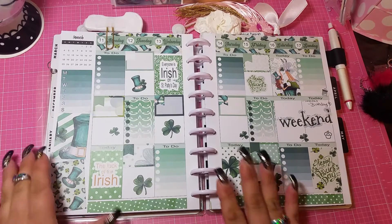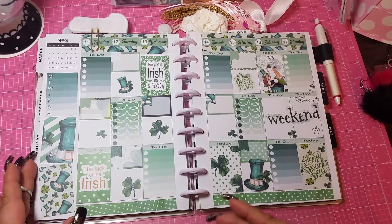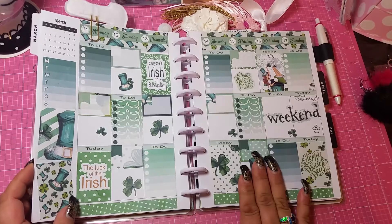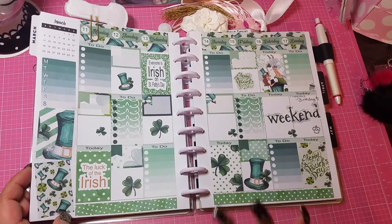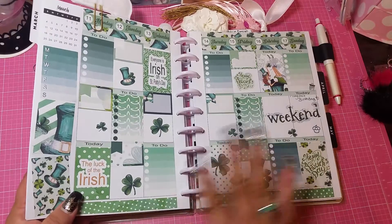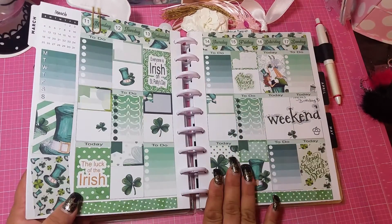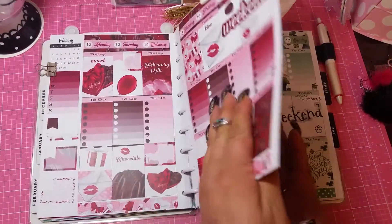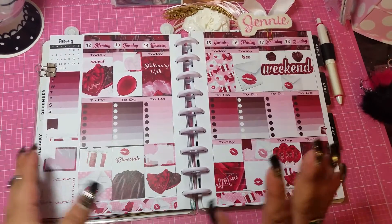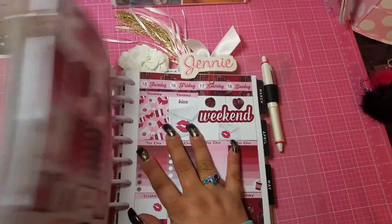I hope you guys like these. I will leave the information in the description bar. Definitely when you have a minute, go check her out because she is incredible — I cannot say enough kind words about her. So again, let's just review real quick: this is the St. Patrick's Day one — love it. This is the Valentine's Day one — love it. And now let me show you what she made for my custom order, because this is so totally awesome.